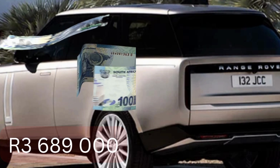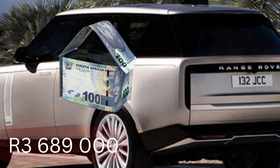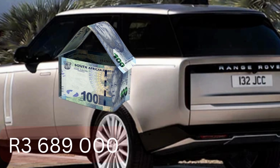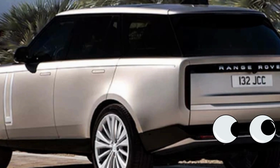The current recommended retail price for this vehicle is three million, six hundred and eighty-nine thousand rand. When you go to dealerships, they start adding to that, so you obviously won't pay that same exact amount.